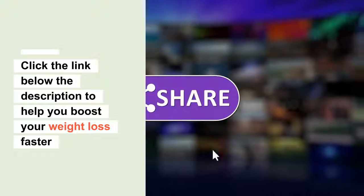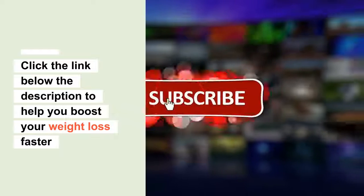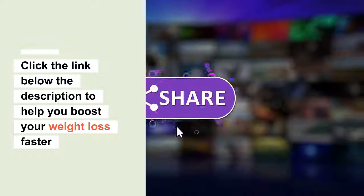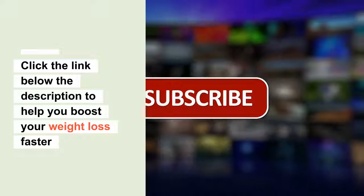That's all for today, guys. Thank you for watching and please don't forget to like, share, and subscribe to our channel. Click the link below in the description to help you boost your weight loss efforts and achieve your weight loss goals faster.